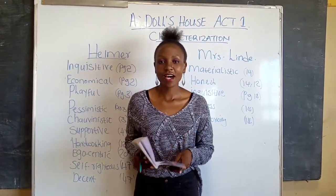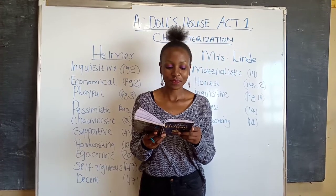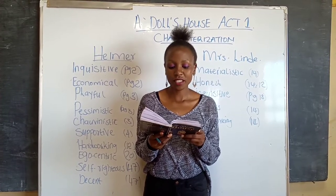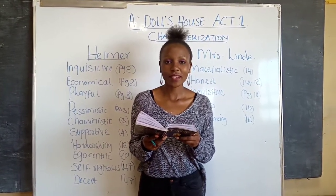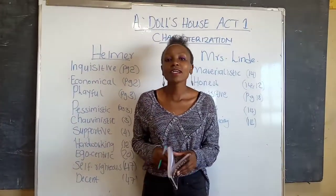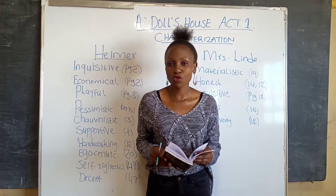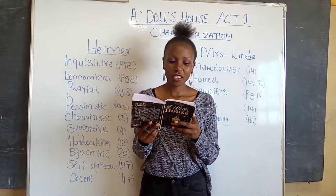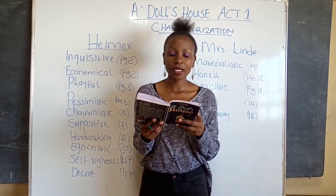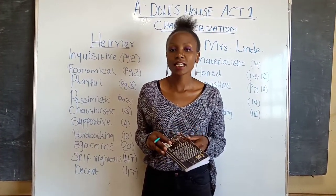She also tells Nora openly that Nora was a spendthrift. On page 12: 'Haven't you learned since yet? In our school days, you were a great spendthrift.' Next, she is inquisitive — that is on page 18. She asks Nora a lot of questions about where she got the money to fund their trip to Italy: 'All that sum? Did you win a prize in the lottery? But where did you get it from then?' So she is asking a lot of questions.